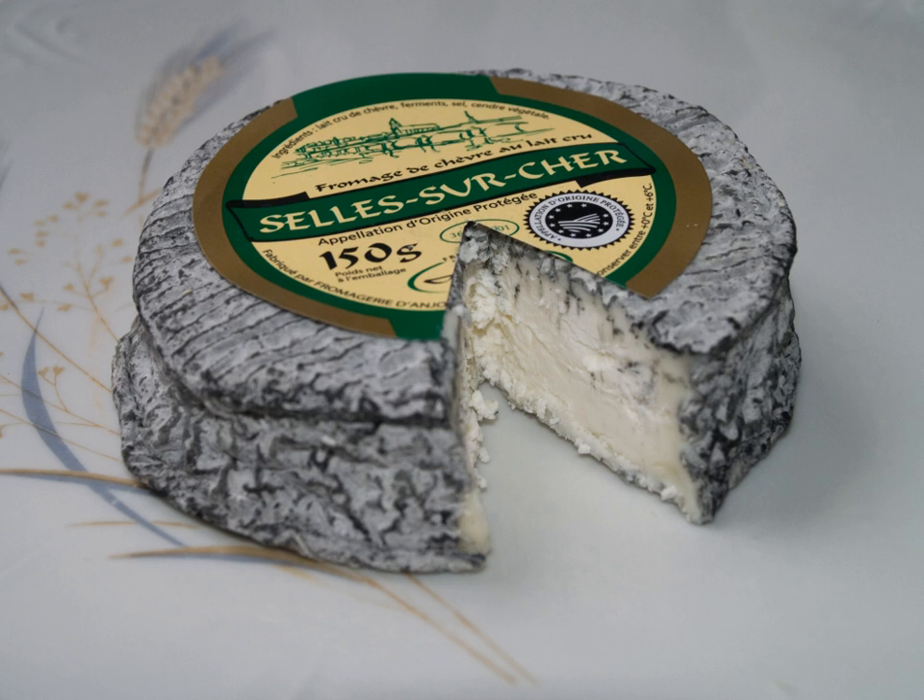Although industrial production is now all year round, it is at its best between spring and autumn. The cheese was awarded AOC status in 1975. According to its AOC regulations, the cheese must be made within certain regions of the departments of Cher, Indre, and Loir-et-Cher.